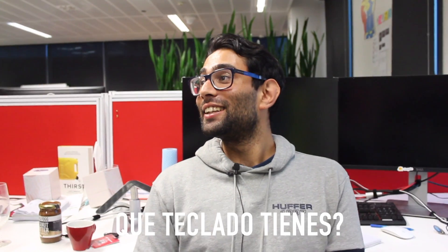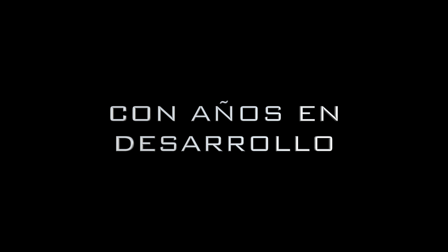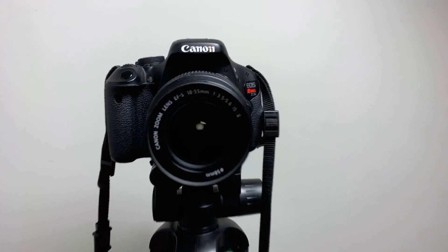So what keyboard do you have? Welcome to this channel where we talk about new tools, JavaScript tutorials, gadgets, and where I help you to find your vocation in the world of IT. In the last video I asked if I could do a review on which one is the best keyboard to program.